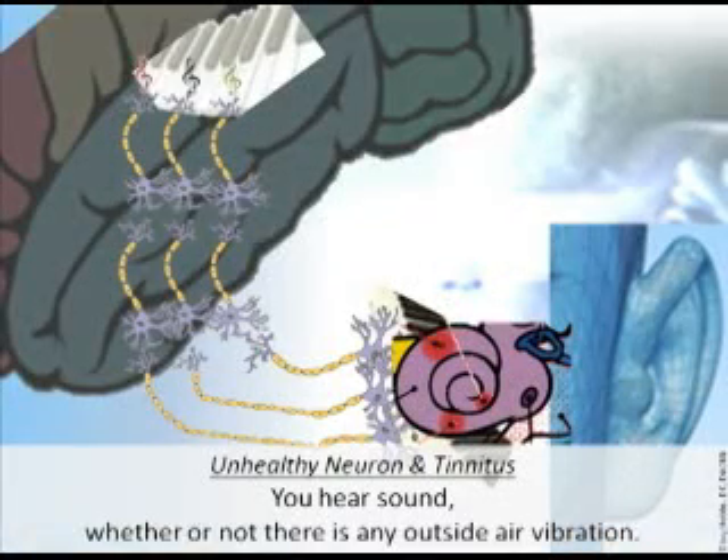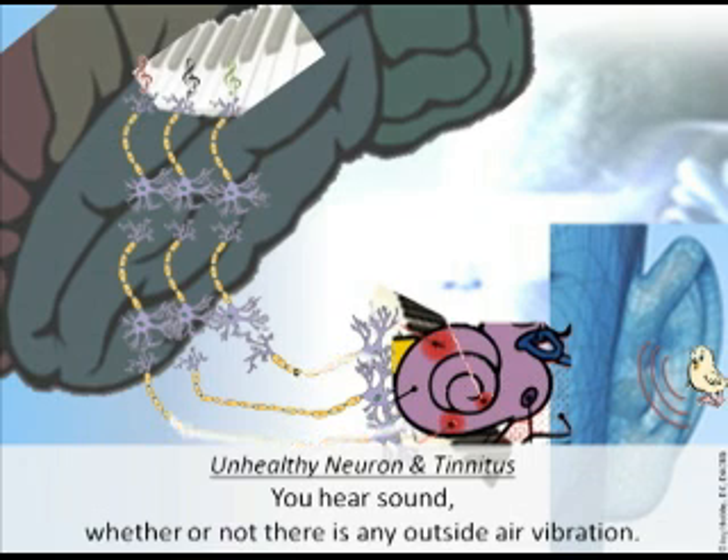Unhealthy neurons and tinnitus: you hear sound whether or not there is any outside air vibration. In a normal scenario, air vibration stimulates the working neurons, they all stay healthy, and you hear the correct sound. But a center neuron that is not normally stimulated grows unhealthy and begins to fire spontaneously — so you hear sound that's not really there.